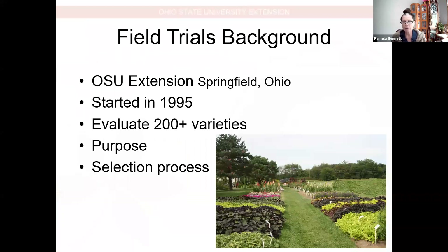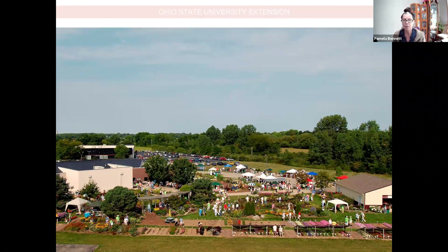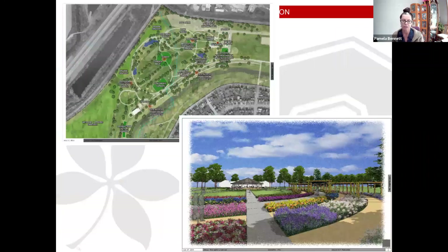I'm going to give you a little bit of background first in terms of where this information is coming from. These are not plants that I've just picked up and put in the ground and think they're really good. This is based on research here in Clark County. We started years ago doing this, and every year we evaluate all the different varieties that the growers and breeders enter into the trials. And we determine which ones do best with very little maintenance.